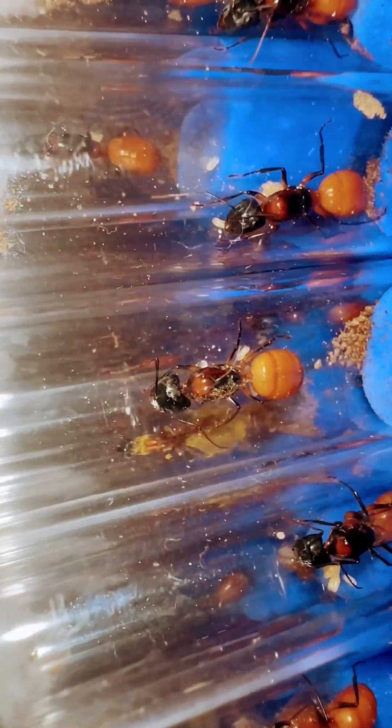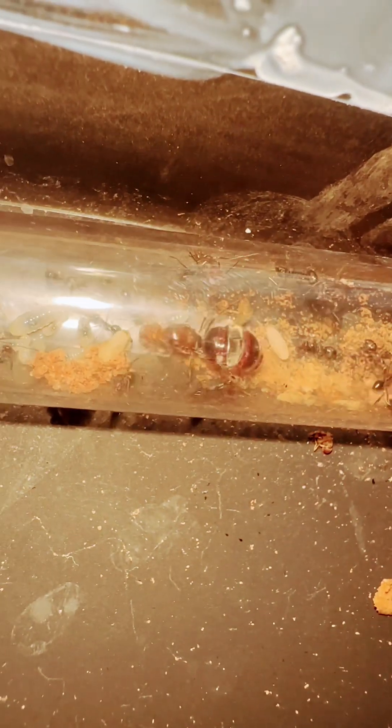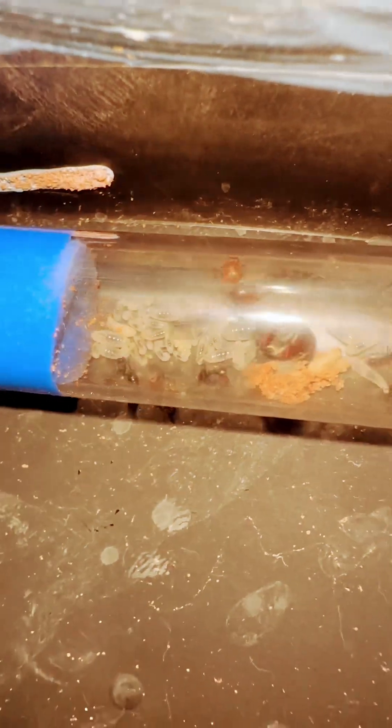Owning an ant colony and watching them grow from just a solo queen to thousands and thousands of workers is one of the most rewarding things someone can do, and the most interesting as well.